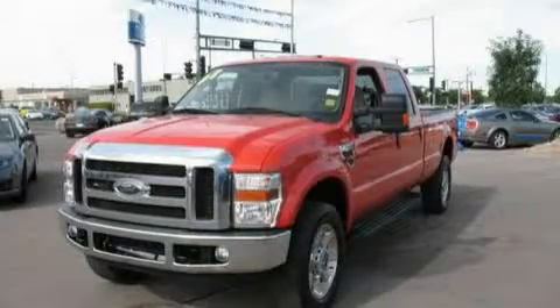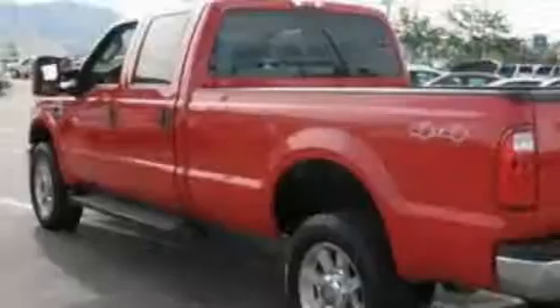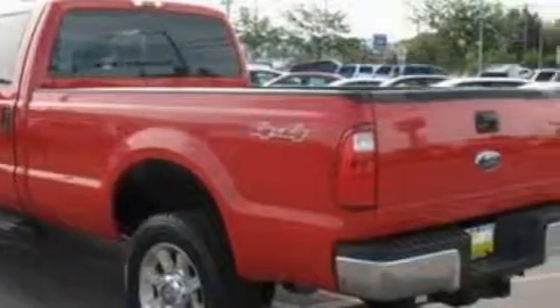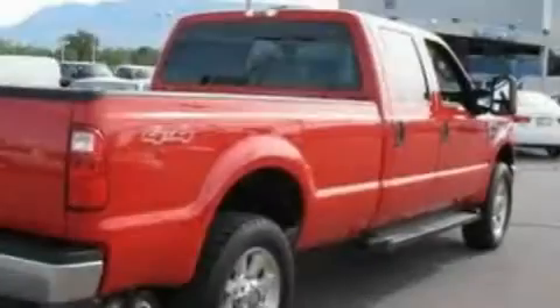This is a 2008 Ford F-350. It has the power to move what you need and the look too. It features a 6.4 liter 8-cylinder engine, an automatic transmission, and 4-wheel drive.